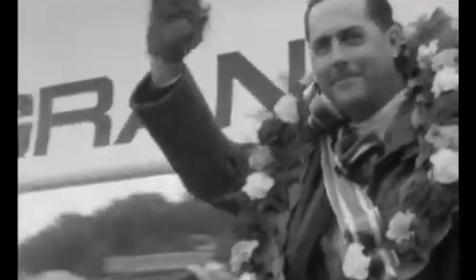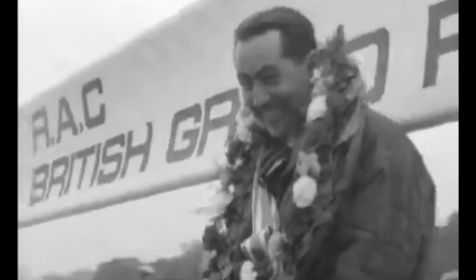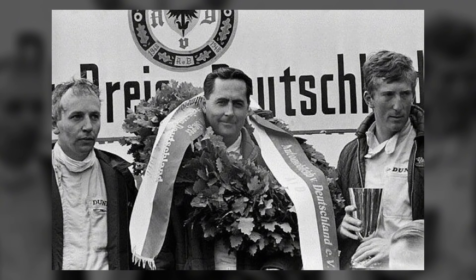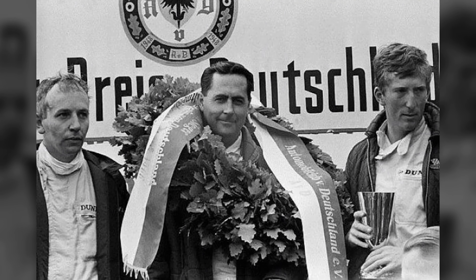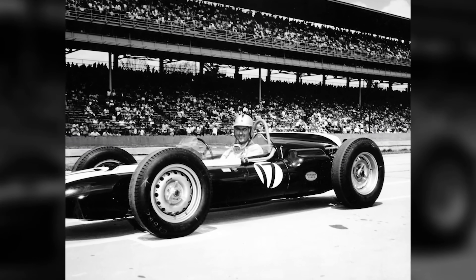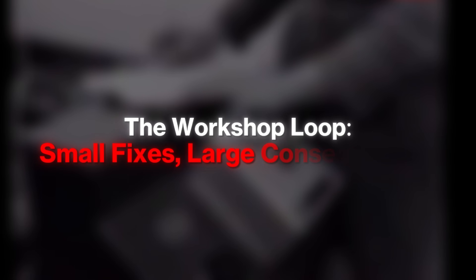That achievement was not only about talent or bravado — it rested on the choice to back an engine whose strengths aligned with the realities of a Grand Prix distance. By year's end, the paddock understood: conservative on paper can be ruthless on Sunday.